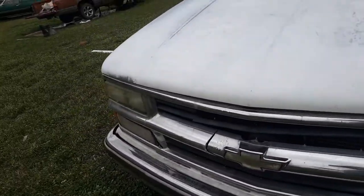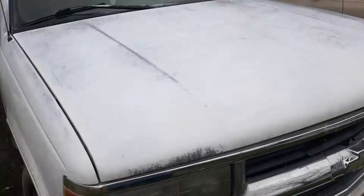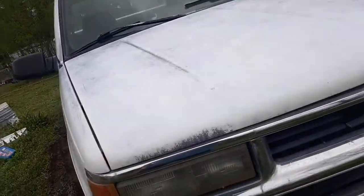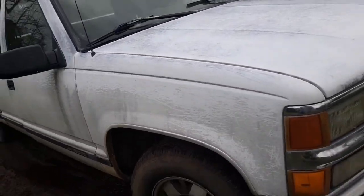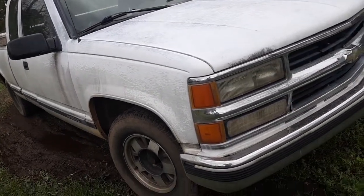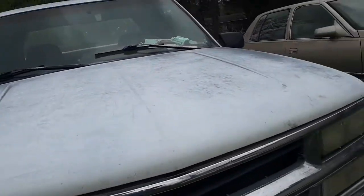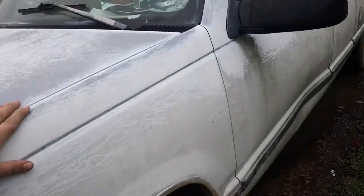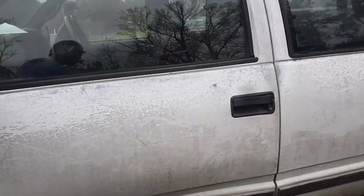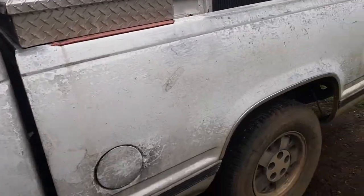This one has obviously seen better days, which is par for the course with the stuff I show off. But it runs good, it drives fine. It is still just a one-owner truck — it's on its second motor though. So there's that.